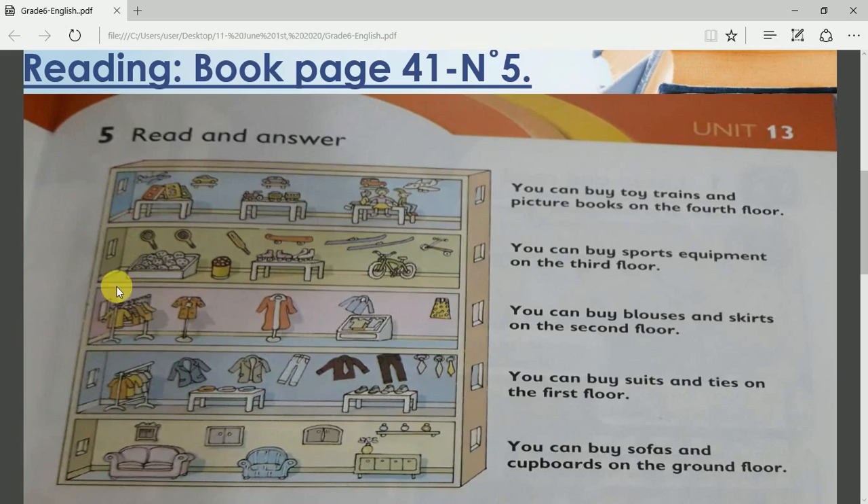Look at the ground floor. What do you see? What are they selling on the ground floor? Very good! They are selling furniture — sofas, armchairs, tables, and so on.